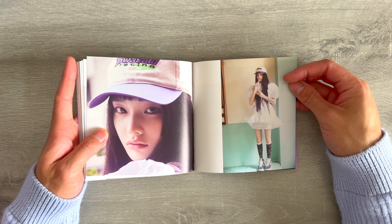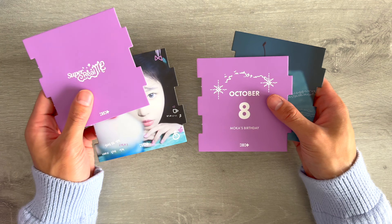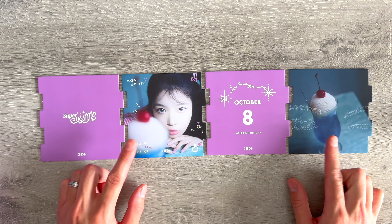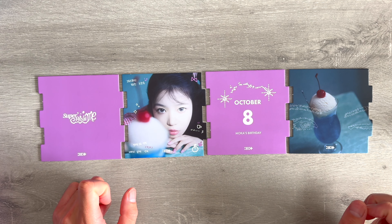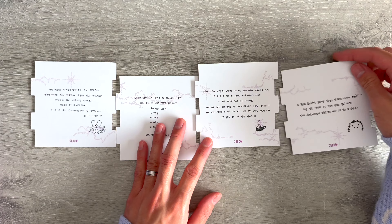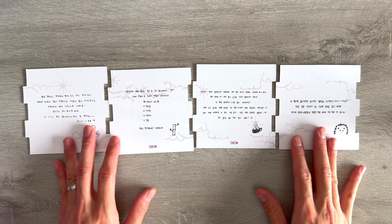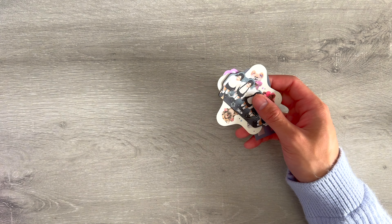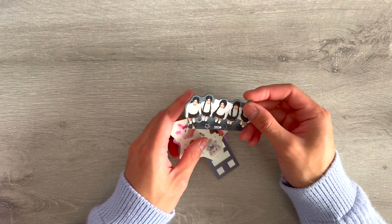For the puzzle piece things, it looks like we pulled Moka — October 8th, she's a Libra like me! She has a little sweet treat that looks like a sundae, with messages and doodles on the back. Love the hedgehog on it.